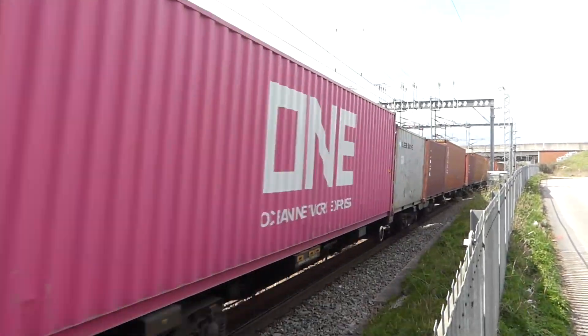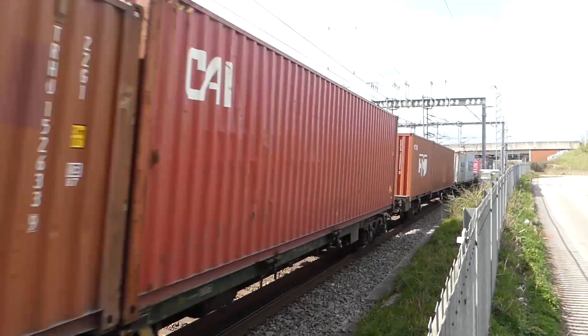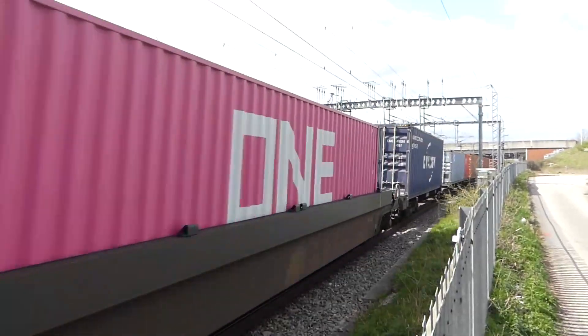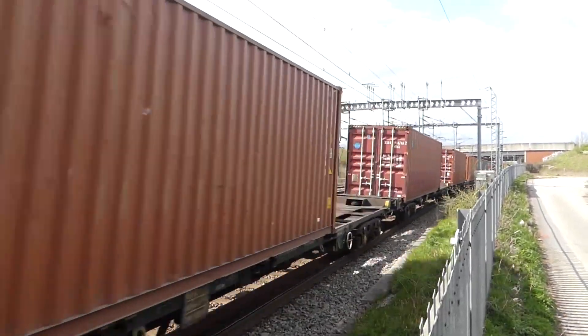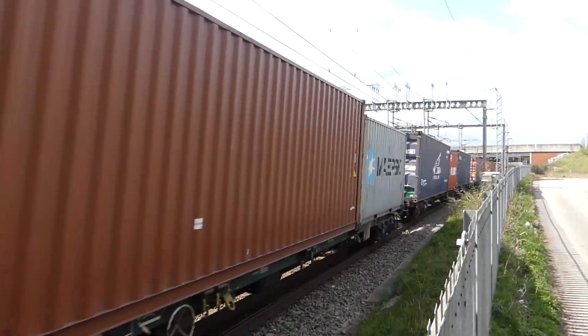They can do 140mph but are restricted to 125mph in normal service in this country. You're probably wondering why I'm filming this freight train going by — we'll just wait until the last wagon goes by and then we'll move on.